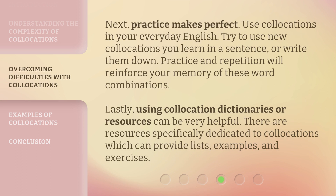Next, practice makes perfect. Use collocations in your everyday English. Try to use new collocations you learn in a sentence, or write them down. Practice and repetition will reinforce your memory of these word combinations. Lastly, using collocation dictionaries or resources can be very helpful. There are resources specifically dedicated to collocations which can provide lists, examples, and exercises.